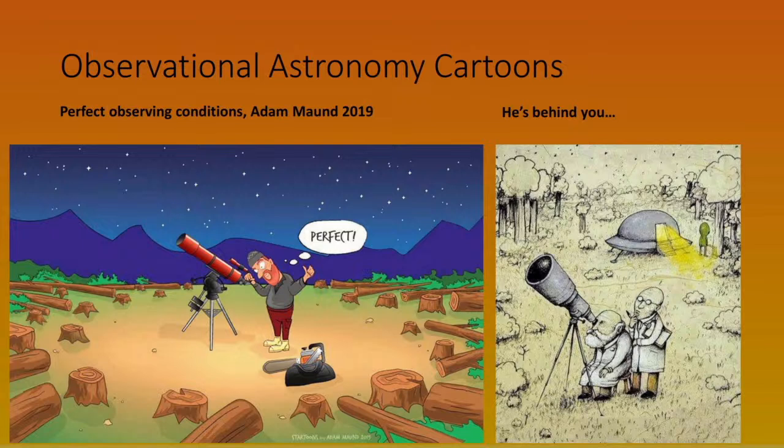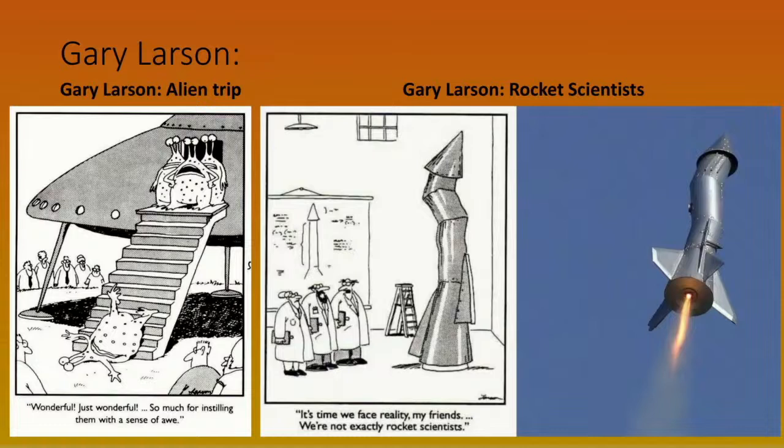We still have cartoons about astronomers today. And of course Gary Larson does lots of science-based cartoons — like the one on the left with aliens, and of course the famous 'rocket scientists' cartoon. Believe it or not, some amateur rocket makers actually built one based on that design. If you look carefully, the tail fins on their rocket are actually placed more sensibly than on the original Larson cartoon.